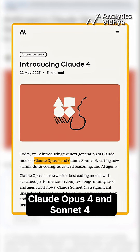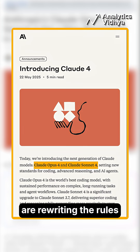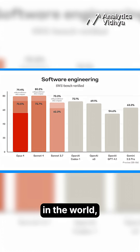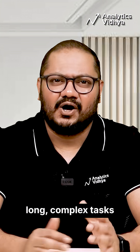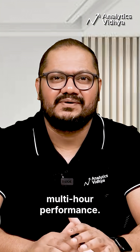Meet the new kings of code: Claude Opus 4 and Sonnet 4. Anthropic's latest AI models are rewriting the rules of software engineering and reasoning. Claude Opus 4 is the best coding model in the world, leading the SWE bench with 72.5% accuracy and dominating long, complex tasks with uninterrupted multi-hour performance.